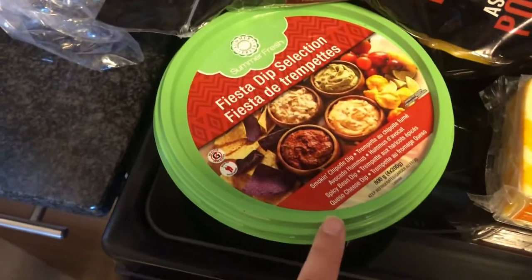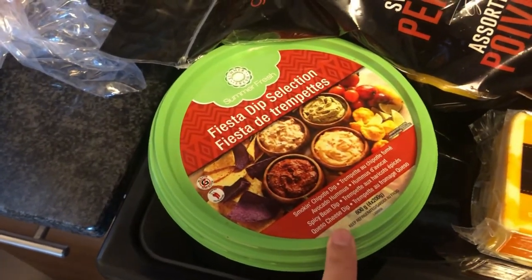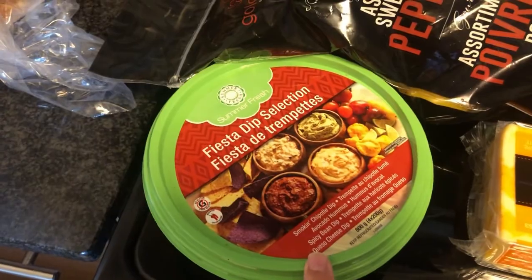It is now Sunday. Jamie and I just got back from grocery shopping at Costco, so I'll show you what we picked up. We got this fiesta dip selection — it looked really good. We're going to take it to his aunt and uncle's house because that's where we're headed tonight.